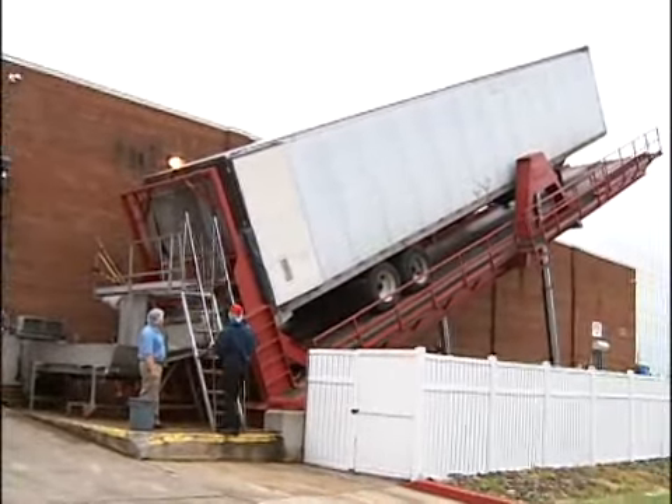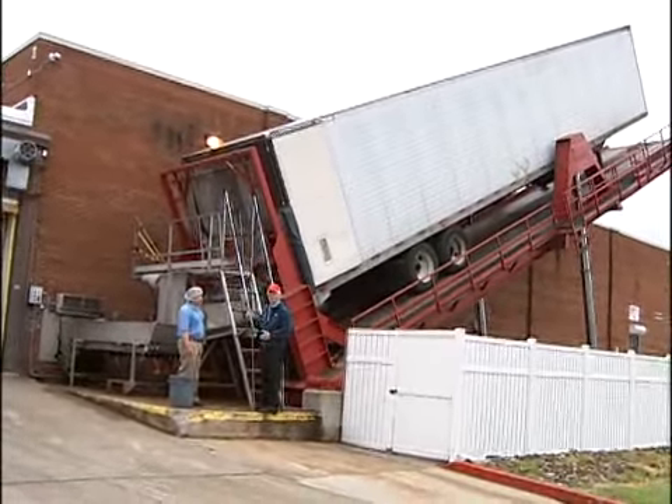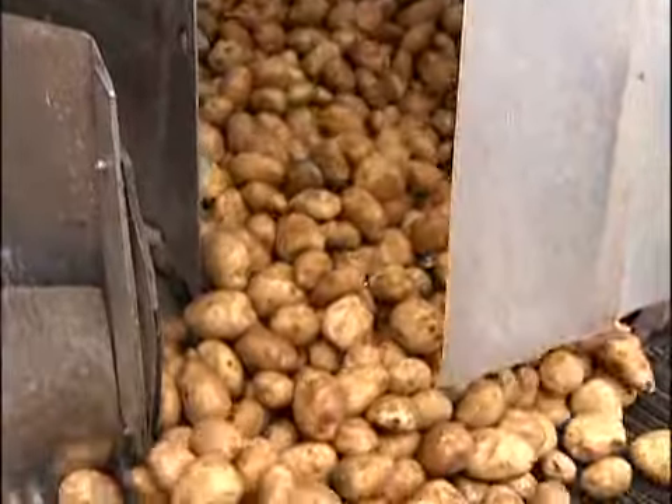Here we are at the very first step. This entire truck is unloading potatoes — the first step in making Lay's potato chips.